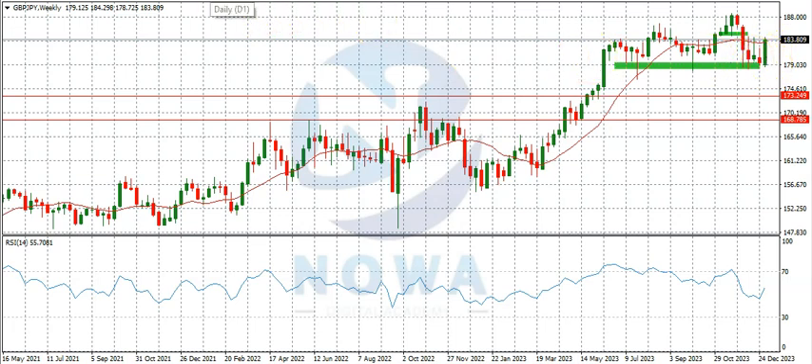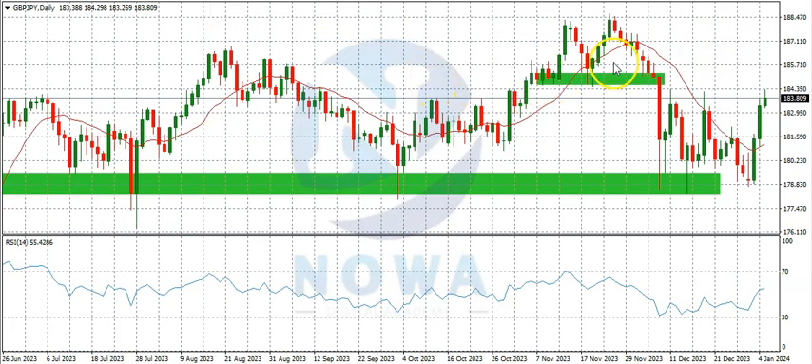Then let's consider the daily timeframe. On the daily timeframe you can see after the market made the double top here it sold quite significantly and got to this region, around the month of November. After that we've had the market range here for a couple of weeks around this region. It will buy up to this region, retest and sell back, then buy again to this region and sell back, so we can see it has been ranging around this region.